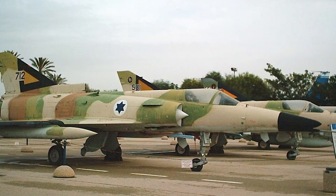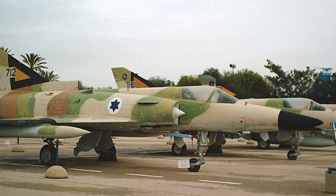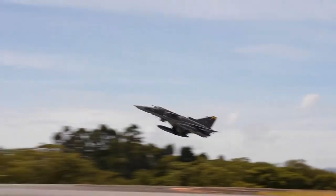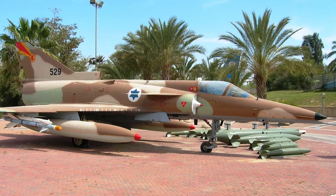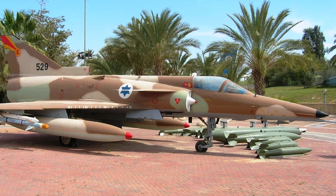The Israel Aircraft Industries Kfir is a fighter jet that has played a significant role in the military operations of Israel and other countries. In the 1960s and 70s, Israel found itself in several military conflicts with its neighboring countries. These conflicts highlighted the need for a more advanced fighter jet, and Israel began developing its own aircraft to meet that need.